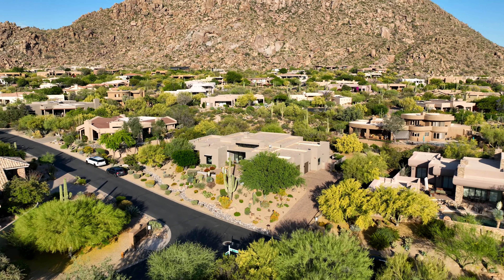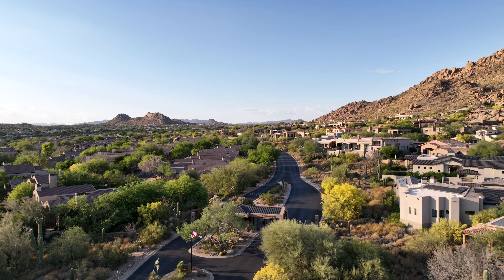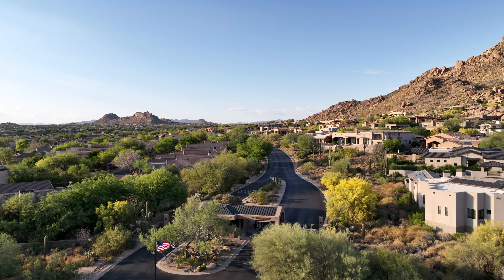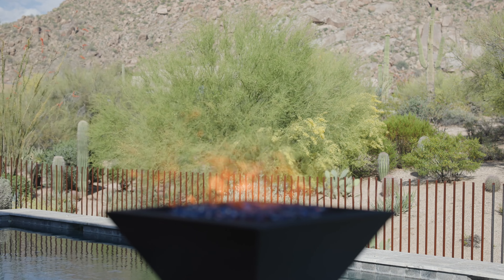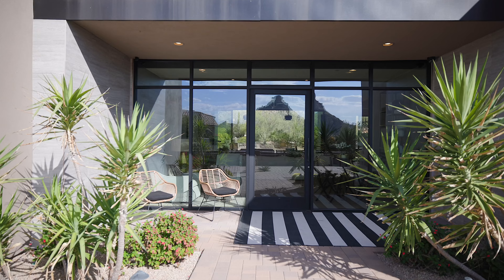Welcome to North Scottsdale. Today we're going to view my new listing located in the guard-gated community of Windywalk Estates in Troon Village. This home has phenomenal Troon Mountain views from the back and Pinnacle Peak Mountain views from the front. Let's go take a look.